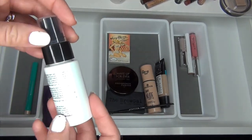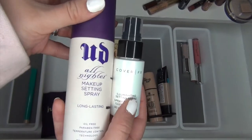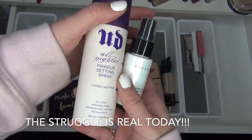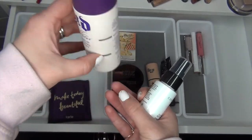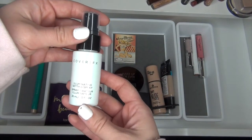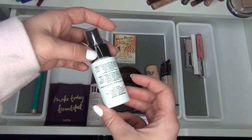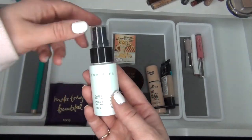I also picked out two setting sprays. The Urban Decay All Nighter Makeup Setting Spray — this one's so close to being done, there's like nothing left in there, so I'm going to put that in my drawer. And I'm also going to put in this Cover FX Illuminating Setting Spray, which is like a deluxe sample size. I think this will be perfect since I didn't pick out a glowy primer.